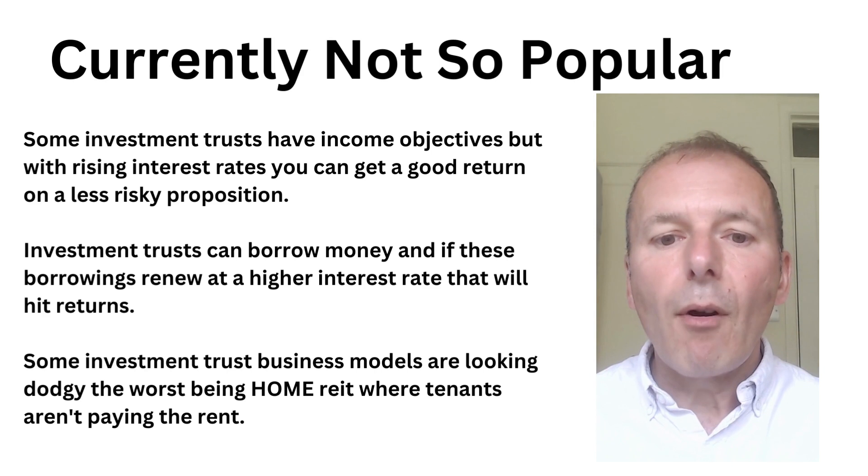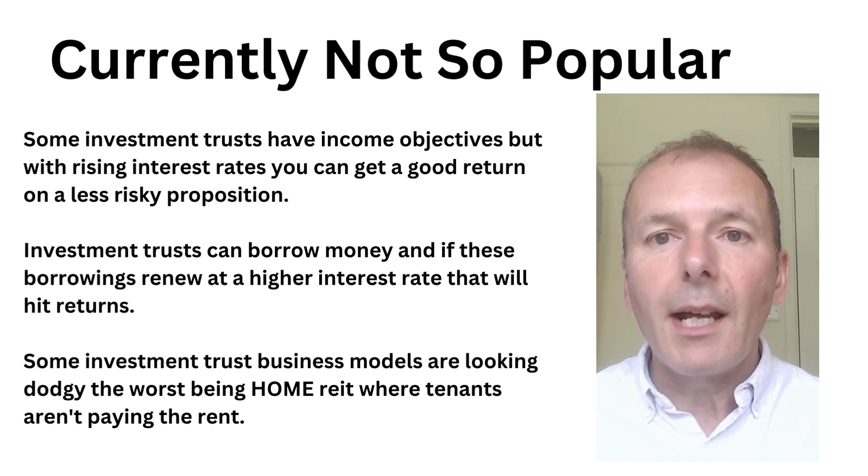Investment trusts can borrow money, but if these borrowings renew at much higher rates, that will hit returns in the future. And some investment trusts have business models that are starting to look decidedly dodgy, with the worst being something like Home REIT, where it was providing accommodation to tenants who then just weren't paying the rents.